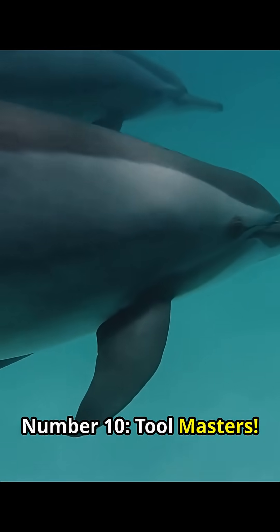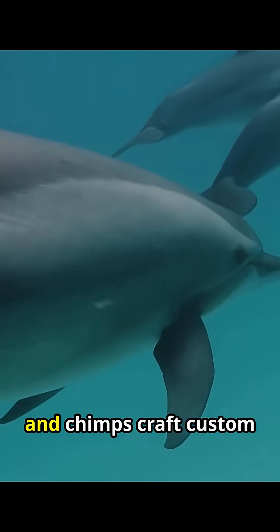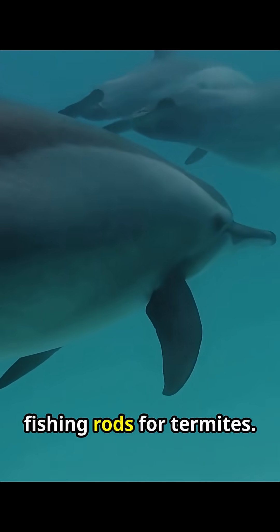Number 10, Toolmasters. Dolphins wear marine sponges to protect their noses while hunting, and chimps craft custom fishing rods for termites.